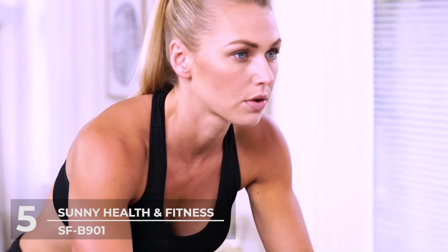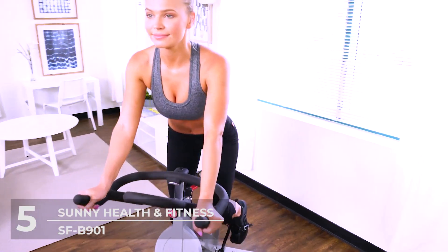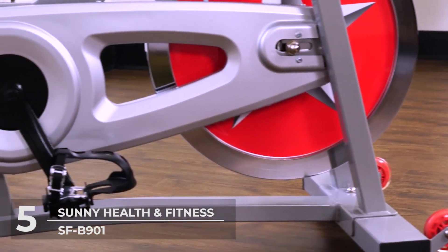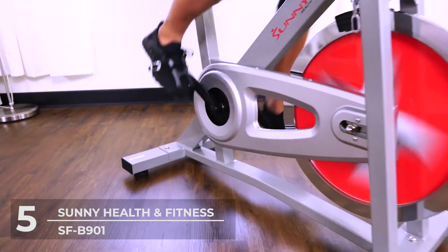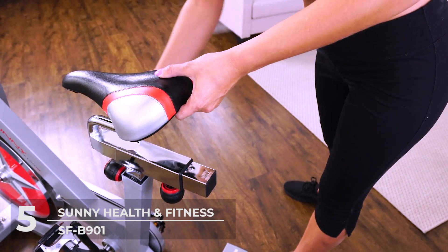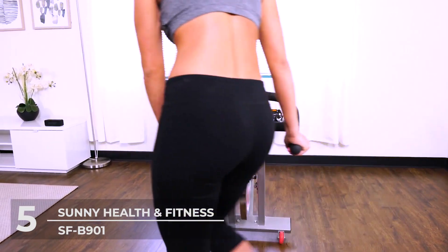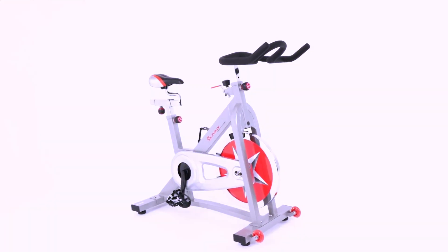It's also equipped with a quiet and smooth felt fabric brake pad system. The resistance system allows for various tension levels which let you create an intense workout, thus burning more calories. Finally, it comes with ergonomic handlebars designed to accommodate multiple riding styles while cycling on this bike for home use. Easily adjust the two-way multi-grip handlebars based on your height.